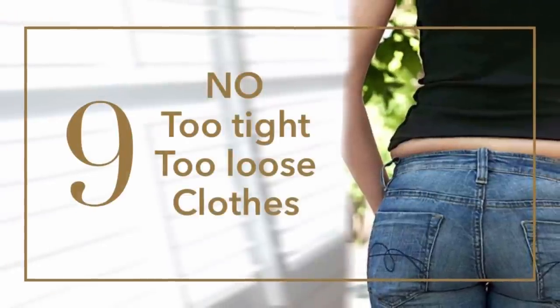Another tip to look classy and expensive on a budget: take care of your shoes. Make sure they look clean — dirty shoes are not classy. I've seen sneakers with stains sold on purpose in stores, but dirty shoes will never look expensive; they look cheap and like you don't take care of yourself.